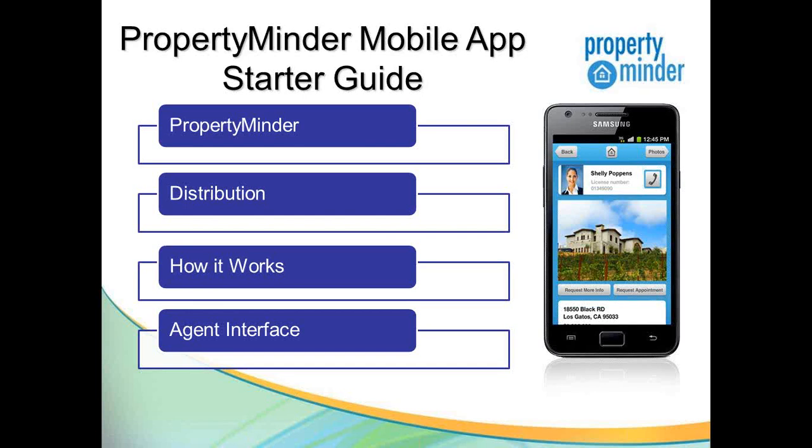We'll talk about how to distribute this mobile application to your clients and potential clients, talk a little bit about how everything works together, and then tie it all in with the agent interface and really show you the benefits of leveraging this technology in your real estate business.